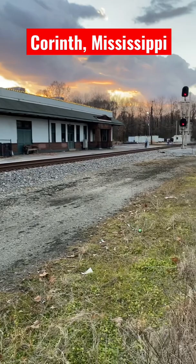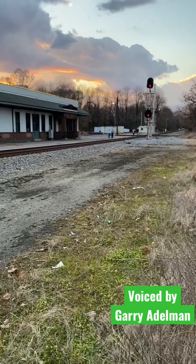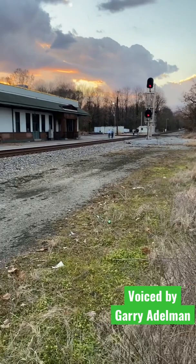I'm standing at a very important point in the Confederacy in 1862. This is the Charleston and Memphis Railroad, and up there in the distance at the crossing, you can see another rail line going south to north — that's the Mobile and Ohio Railroad. If you could control that, you could control a lot of transportation facility.